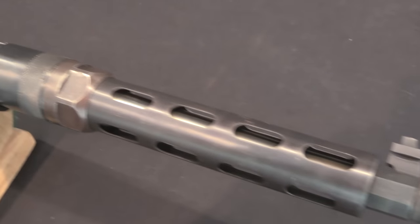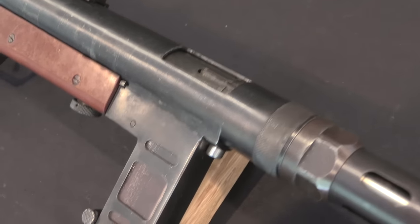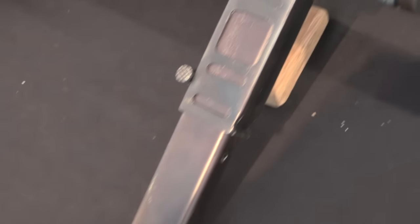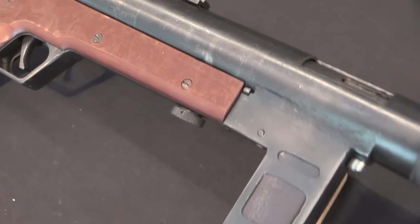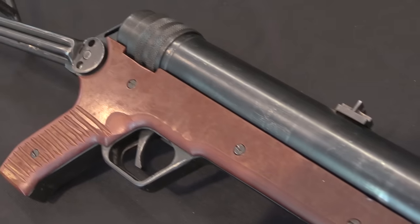Today in particular we are taking a look at a Vila Velabita. This is a very limited production, relatively crude submachine gun from 1991, the height of the Croatian homeland war.